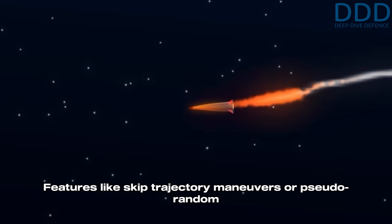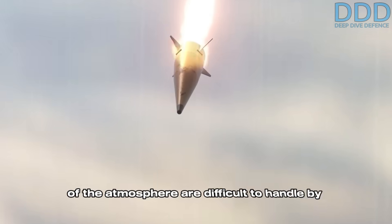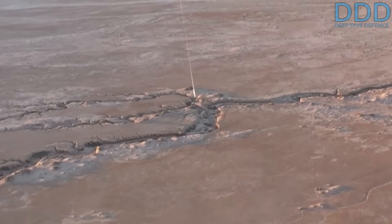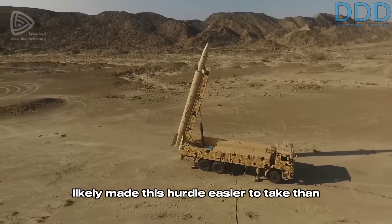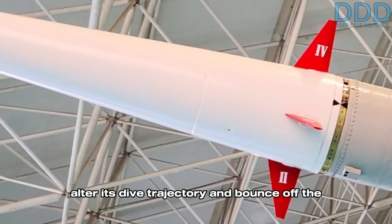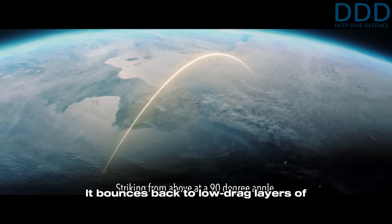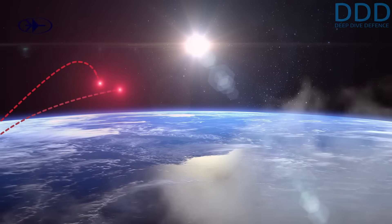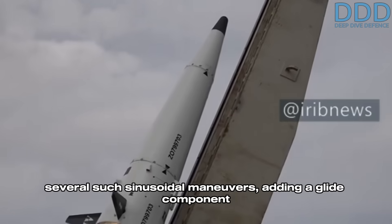Features like skip trajectory maneuvers or pseudo-random evasive maneuvering require key breakthroughs in guidance system technology. The deceleration forces which occur at re-entry of the atmosphere are difficult to handle by the sensitive components. The Zohair's comparably low burnout speed likely made this hurdle easier to overcome than for its successors such as K-bar Shakan. The MARV's large steering fins enable very early steering authority upon re-entry, allowing it to alter its trajectory and bounce off the atmosphere as early as possible.